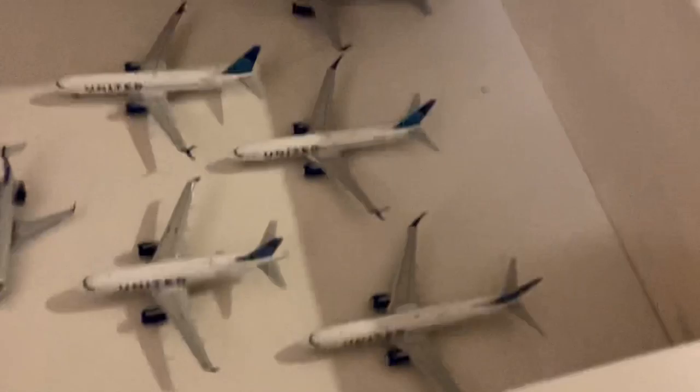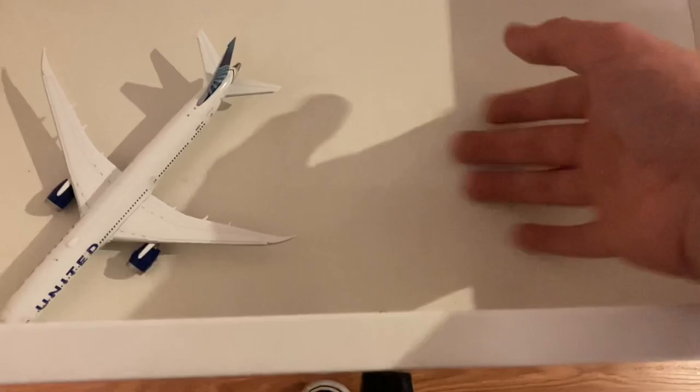In here I have my United narrowbody and express aircraft — you can see all of them. I'll do the second collection video in July, one every six months like I said. And here I have my United widebody section — I will get more. Like I said, I'm getting a 767-2 and I'm thinking about a 777-200.